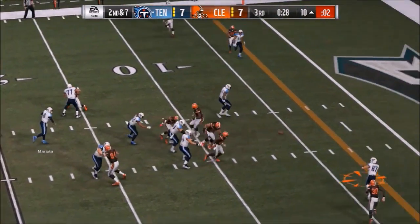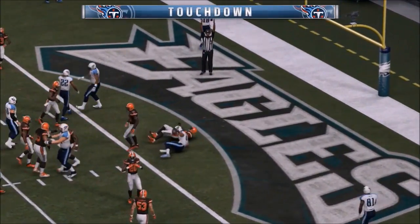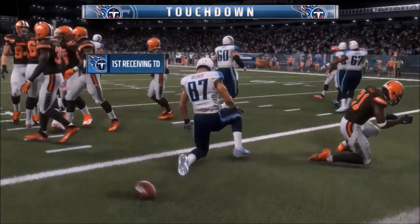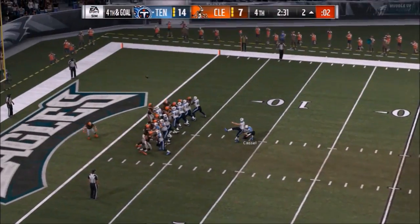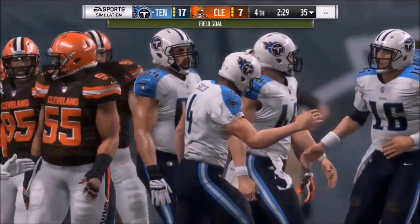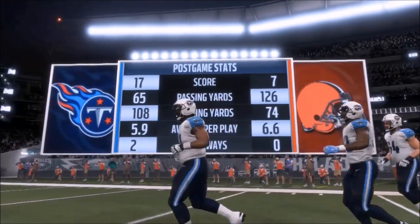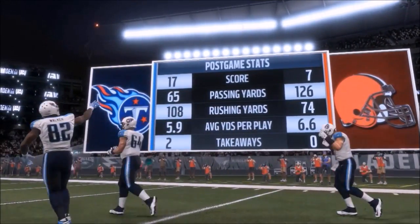Near the end of the third, Mariota finds ex-Bronco Eric Decker on the slant route to make it 14 to seven. With two and a half to play, Titans knock down a field goal and make it a ten-point game. Tennessee is able to get a stop and run the clock out. Browns had several chances but fall short, losing 17 to seven.